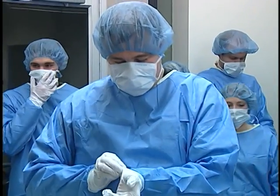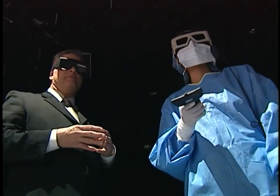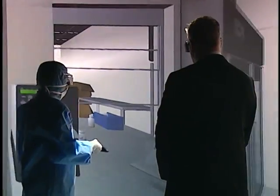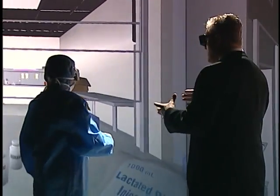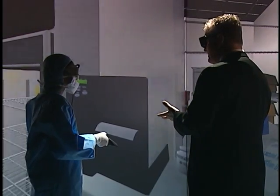Pharmacy students dress in sterile garb while using the virtual cleanroom to further enhance their feel for the real thing. The simulation also includes realistic flaws like a soft drink can in a medical refrigerator, designed to teach proper cleanroom procedures by having students identify improper items incorporated in the virtual environment.